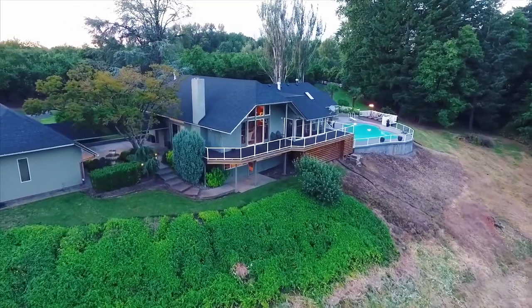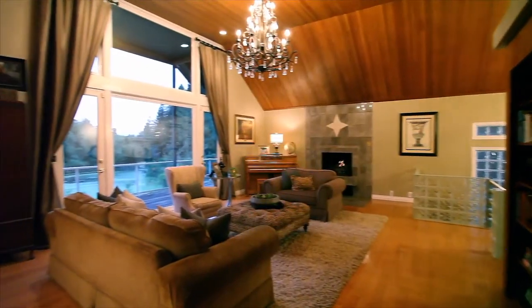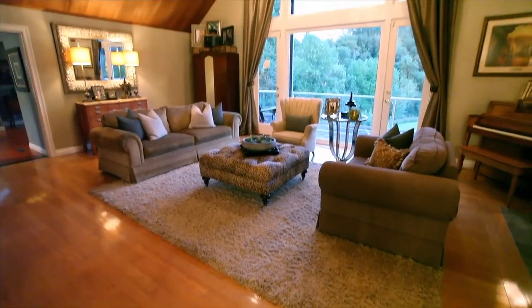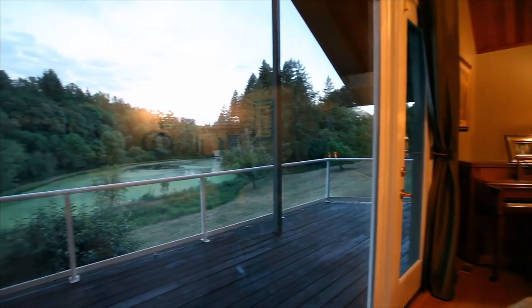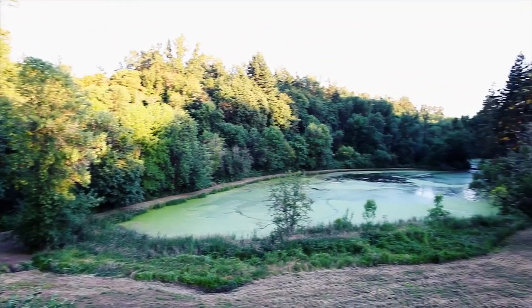This classic remodeled 5-bedroom, 2-bath, 3,000-plus square-foot split-level home exudes warmth with a focus on the natural elements. The vaulted floor-to-ceiling windows showcase lakeside entertaining and the serenity of nature.